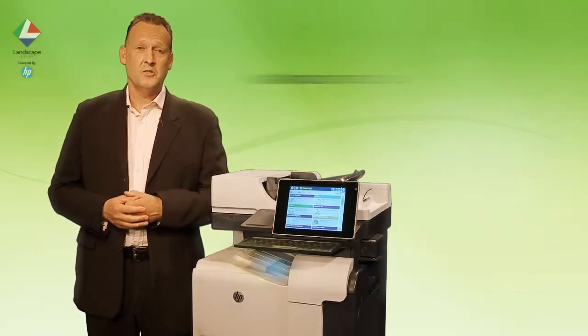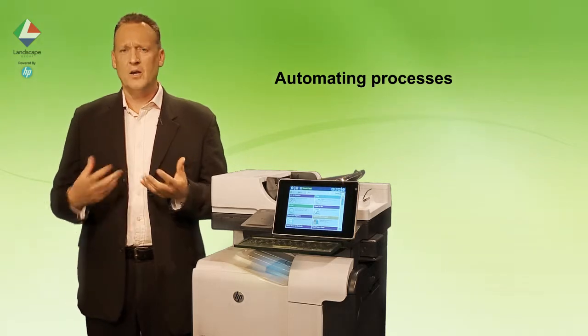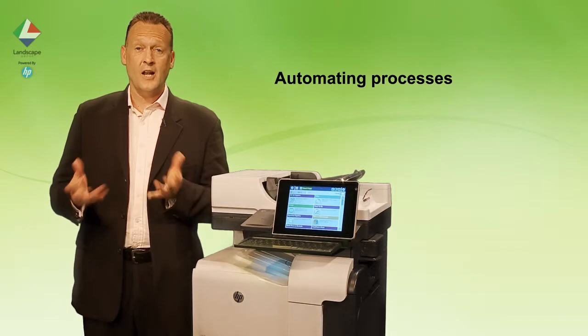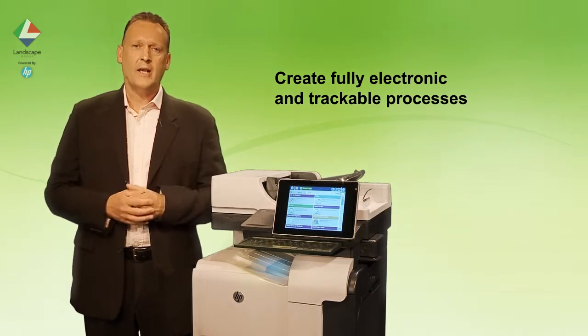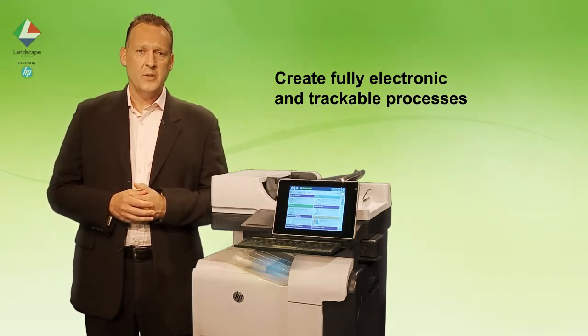Nearly all types of organisation deal with external and internal documents that kick off some kind of process. This can be something as simple as an expense claim routine that needs a manager's approval, through to something a little bit more complex like opening a credit account for a new customer or inducting a new employee into the business.